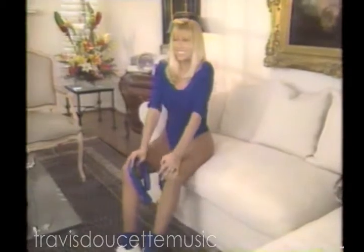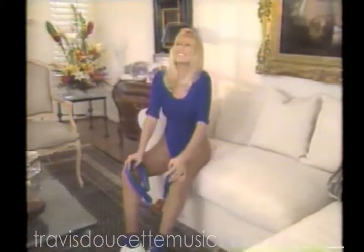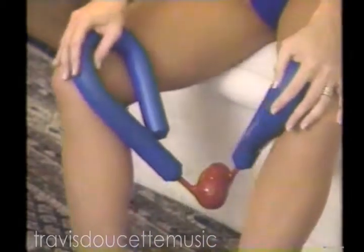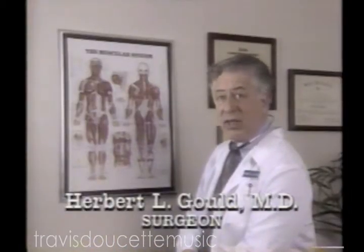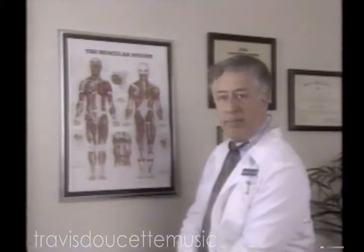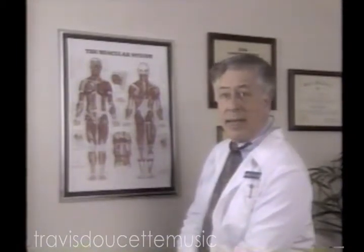Every single time you squeeze Thighmaster, you strengthen and tone right where you need it. So it's easy to squeeze your way to shapely hips and thighs. Thighmaster isolates and strengthens these muscles right here. That's why it works so quickly. That's why I recommend it and use it myself.